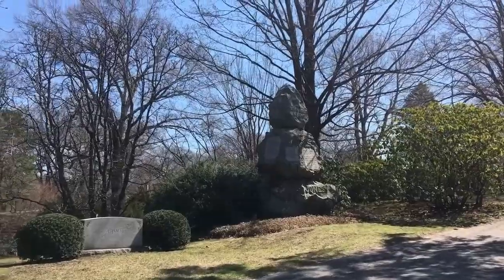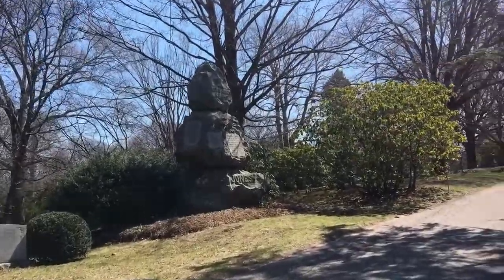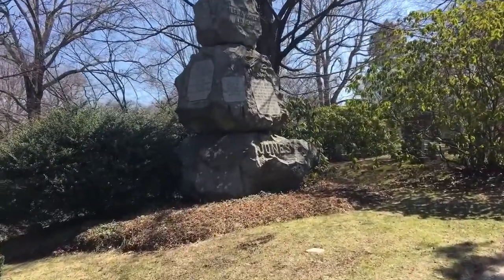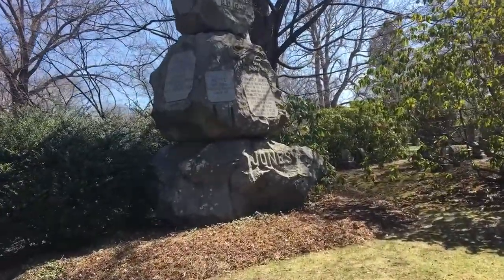I'm going to have to come back here when I have more time to really explore — there are guides you can download online and books about this place. Some of these graves are just incredible; this one here is at least 15 feet tall.